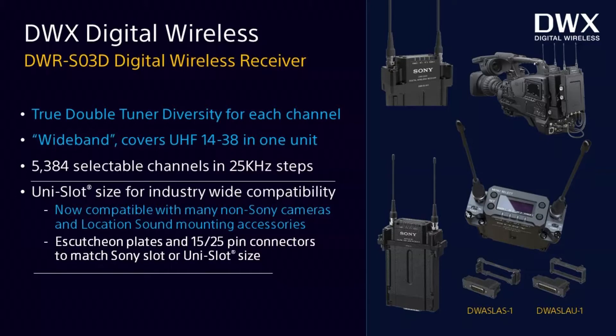Our new DWR-S03D receiver is actually a brand new generation, and it is unislot size. Historically, Sony made receivers that slot into the back of our shoulder cams, which almost kept us out of the location sound business. But with so many accessories in the location sound business sized for unislot capability, it made sense to come out with the DWR-S03D in a unislot configuration. Since unislot is 25-pin, we also have a 15-pin connector, and you can attach either one easily depending on whether you're using our shoulder cams or unislot accessories.